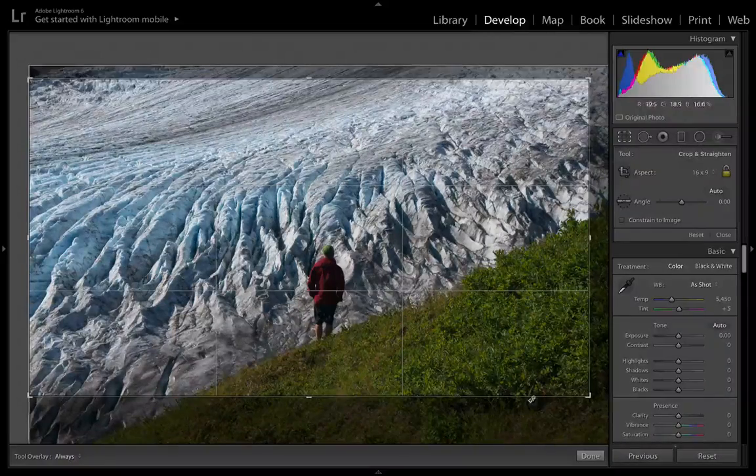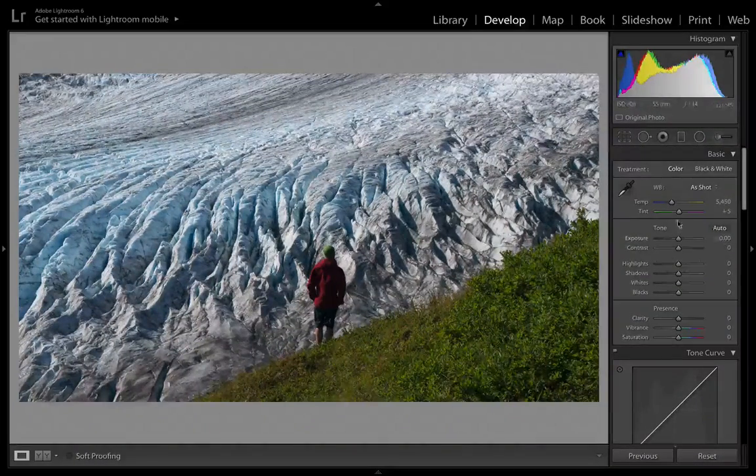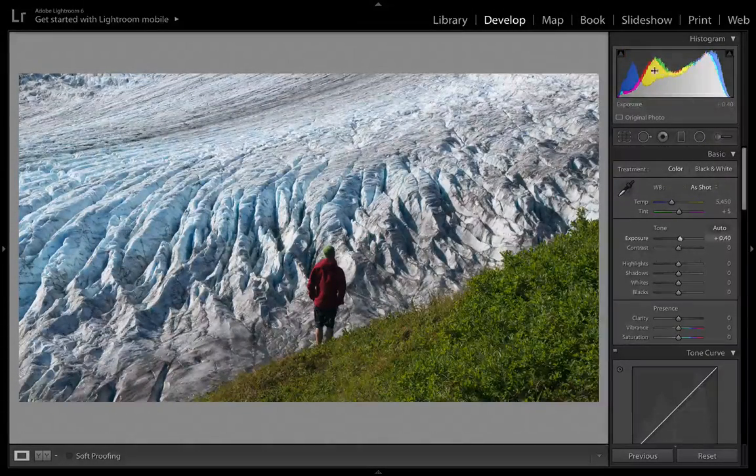I'm going to leave the temperature as it is for now and come back to fine-tune it later after saturation is pumped up. I do find it just a little bit dark, so I'm going to brighten it up a bit. I always look at the histogram to get an idea of where I'm at with exposure — everything looks pretty well centered, but I like it a bit to the right, so we'll go something like that.